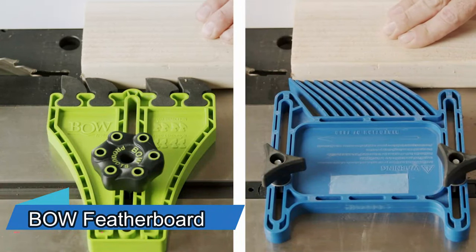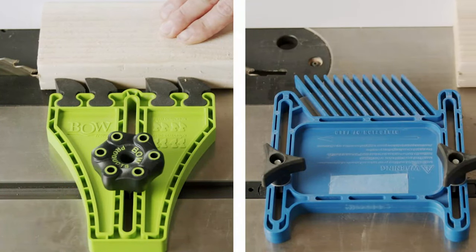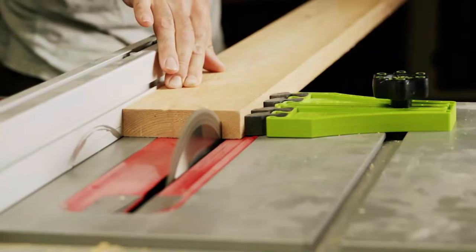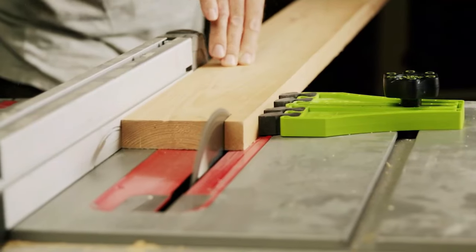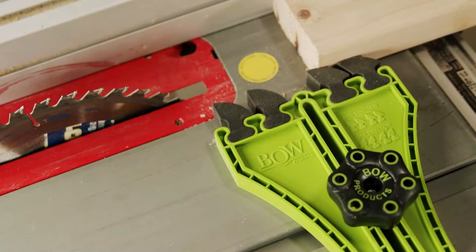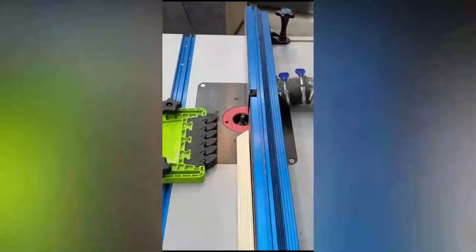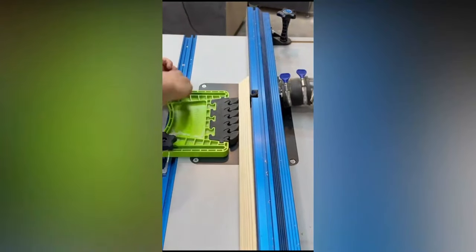Now let's talk about a featherboard. This tool will help you put pressure on a workpiece while you're using a circular saw, for instance. What makes these featherboards special are their innovative feathers — they're made from EVA foam, which makes them five times more kickback-resistant than plastic ones. You can get a featherboard with six feathers for $35.